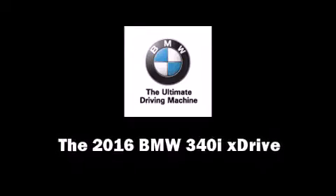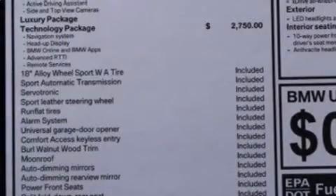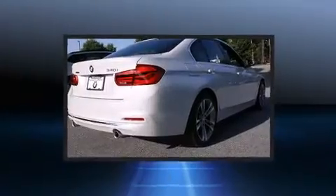The 2016 BMW 3 Series. The engine breathes better thanks to a turbocharger, improving both performance and economy.